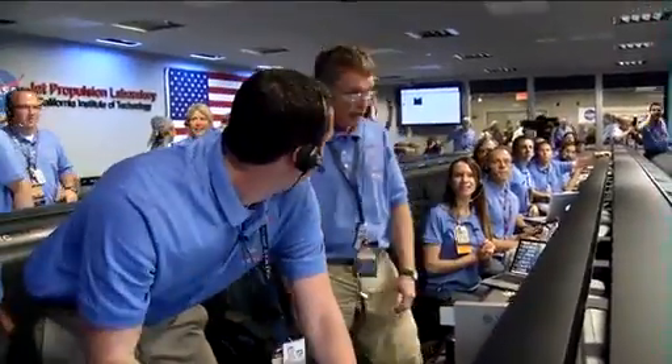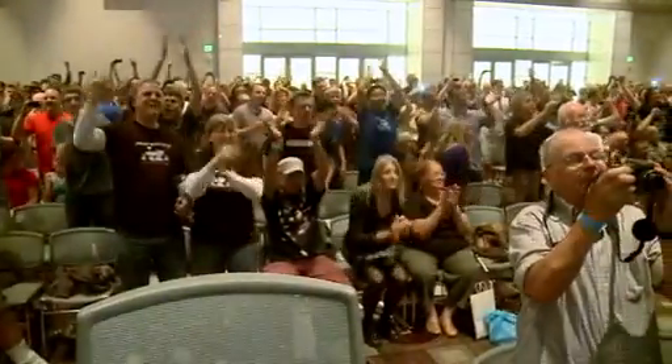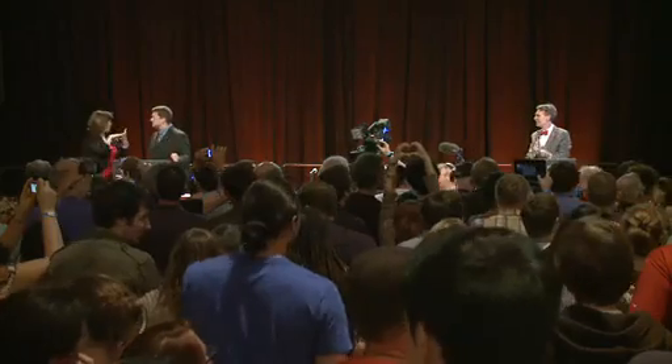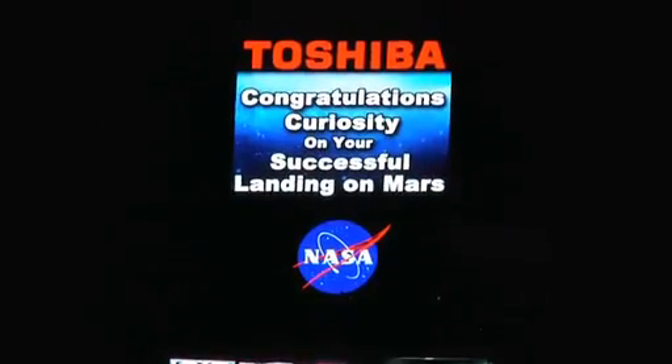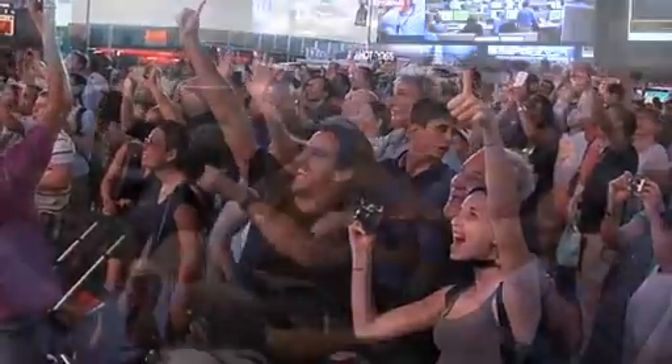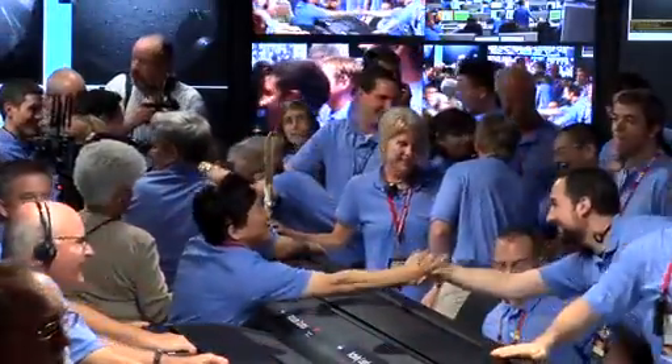Thumbnail — Jacob, please. We got thumbnails. JPL! We have our first image. We have our first image!